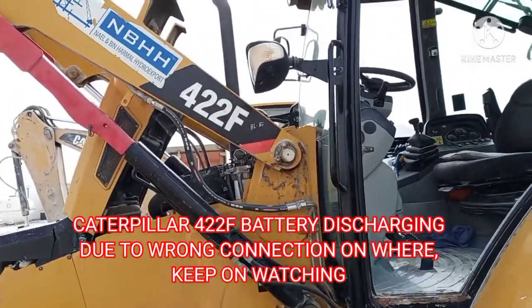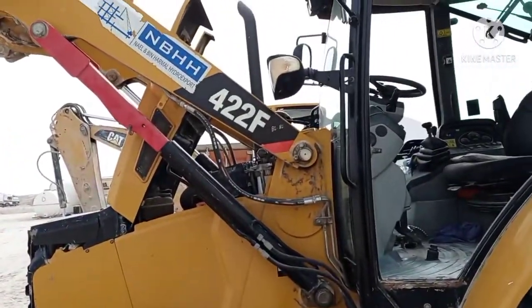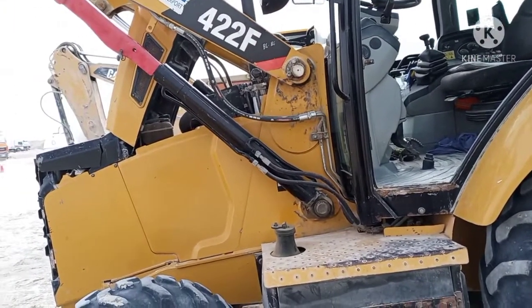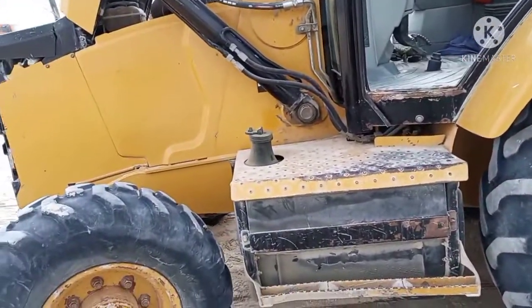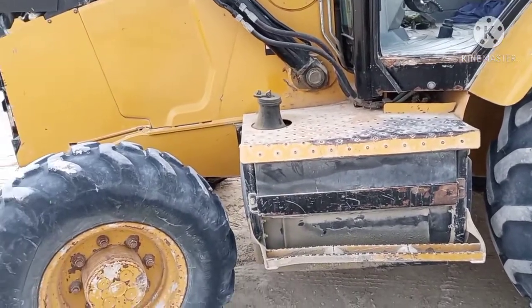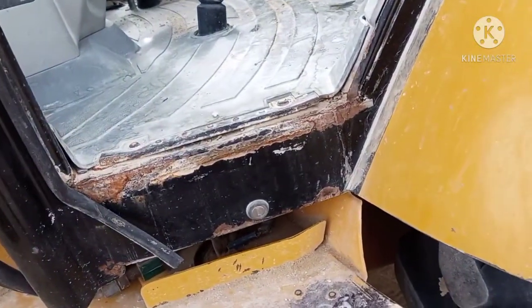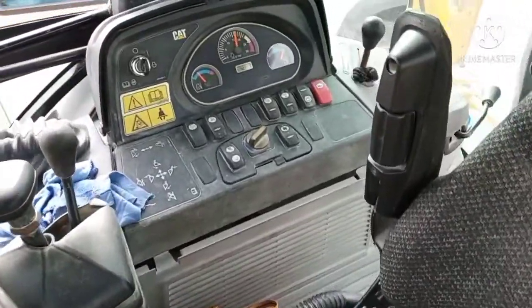Welcome to my channel Caterpillar Tunang. I'm here in a Saudi area with a 422F. They told me that three to four times the electrician on this side already tried to repair it, but they cannot solve the problem. At morning time they cannot start it — something wrong on the charging system maybe.